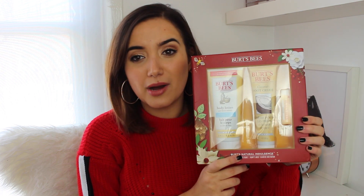If you want to go down the slightly more natural route, there is this really cute set by Burt's Bees called Burt's Natural Indulgence. It's got a body lotion, a foot cream and a lip balm, and I personally really like Burt's Bees. I think that's a really cute set for anyone.